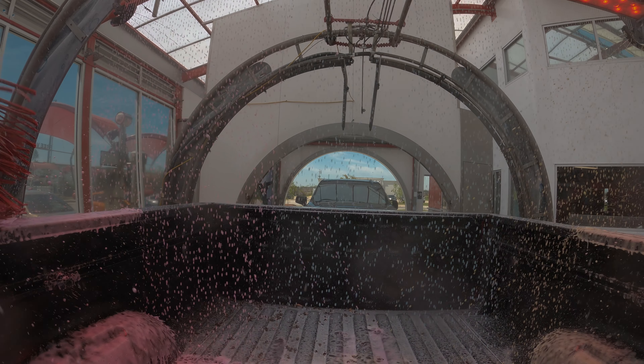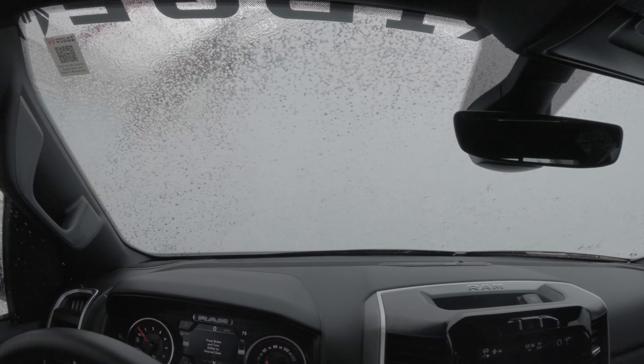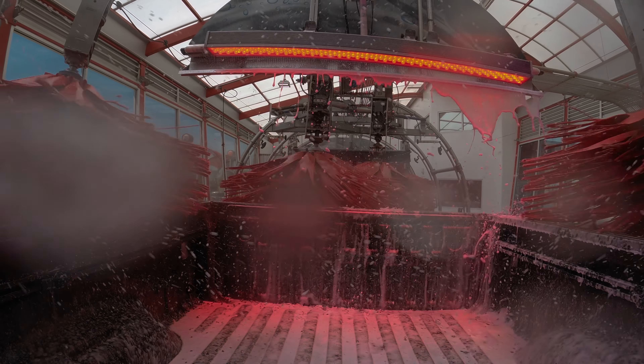We got a brand new Rocky Ridge truck launch. We headed to Georgia - we're going to the Rocky Ridge factory to check out some new trucks that I might be interested in.